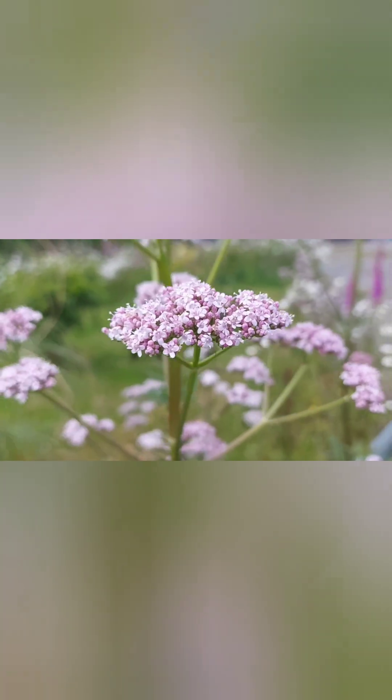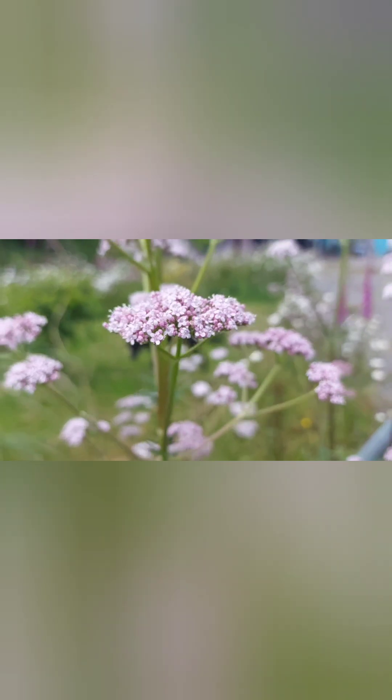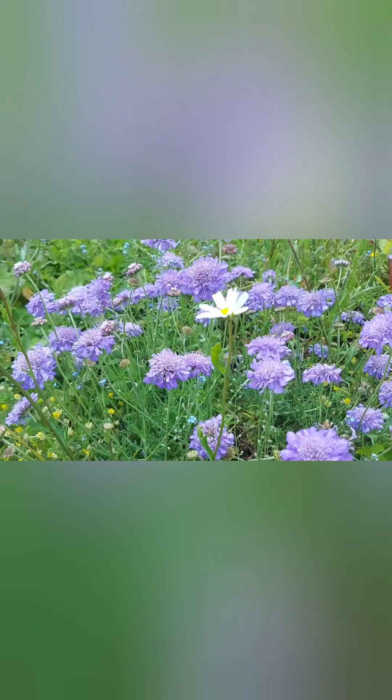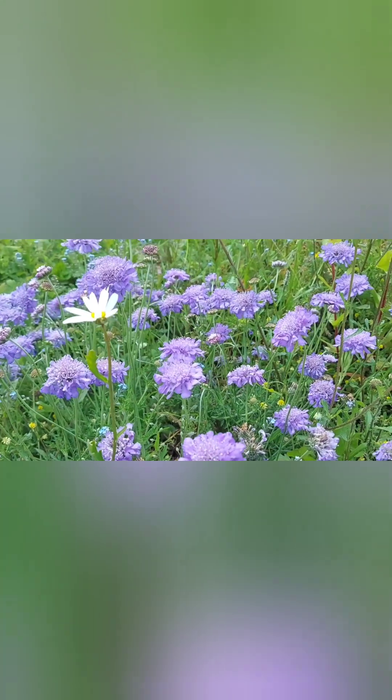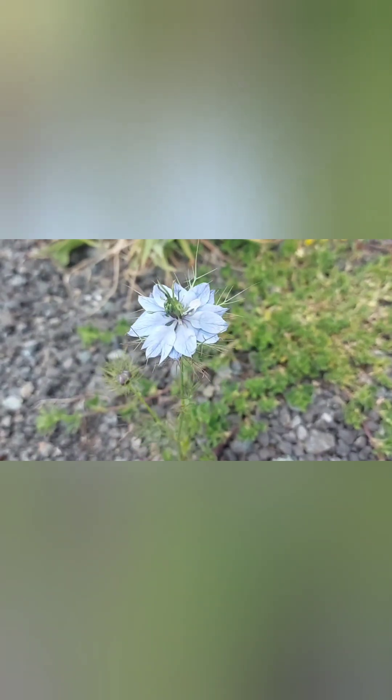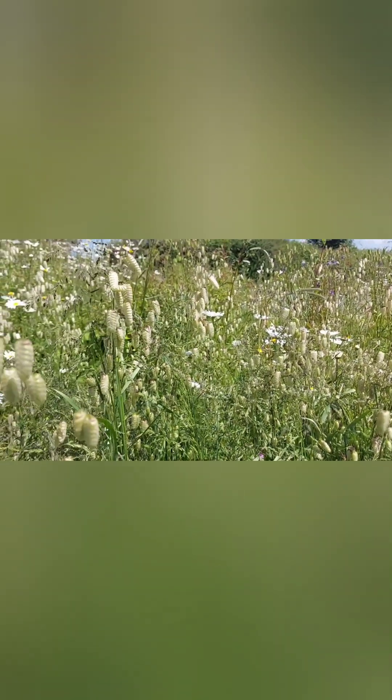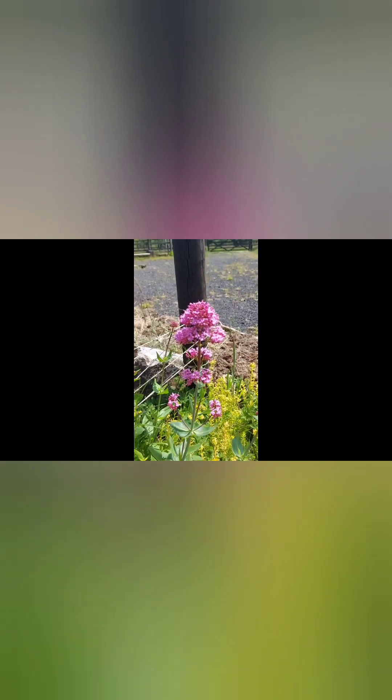We've got some lovely flowers here — the scabious and the valerian. The bees love these, and the nigella is just lovely, floating around in the wind on the path. I love this grass too — it's called quake grass. It really does quake, and if you pick it, it has a little rattle inside. It could probably use a thin out though. And then we've got another type of valerian here — the narrow-leaved variety — which grows wild all over the garden.